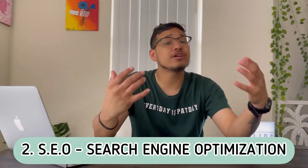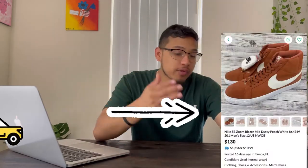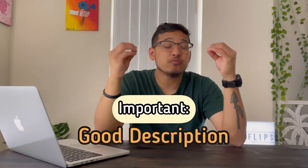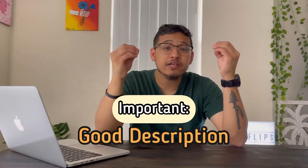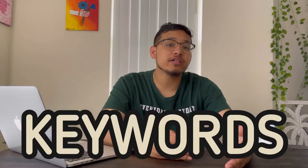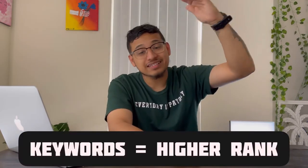Number two is SEO, or search engine optimization. If you don't know what SEO is, it's basically a way to increase traffic to your post or listing. It's a fancy term for getting people to whatever you're trying to sell. Not only is a good description important, but keywords play a big role in getting people to your listing and help you rank higher in search results.